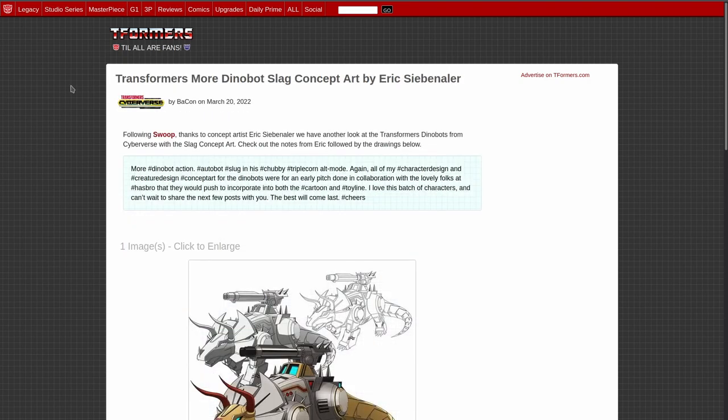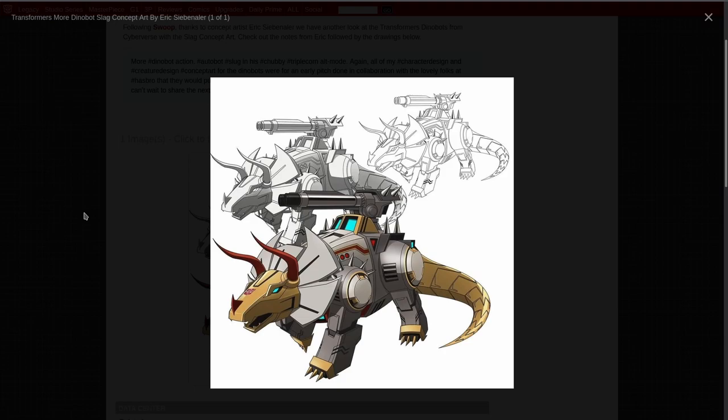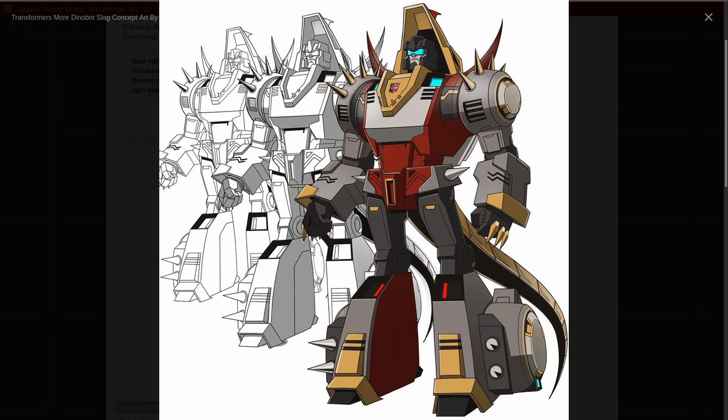Moving on to some more concept art, we've got a Dinobot Slug concept by Eric Saibanaler, and this is the same person that did the Swoop. These are concept arts, and I've got to admit — Slug — did I say Slag? I meant Slug, sorry — Slug looks pretty good, and I've already reviewed the toy. The toy is really good, and it shares some of the design features we've got here. Coloring is a little bit different, but overall I think we got the same figure, except for the spikes. I'm kind of glad the spikes aren't there, because ow.